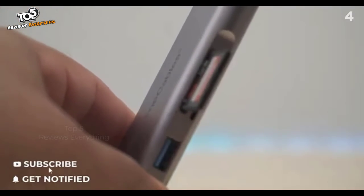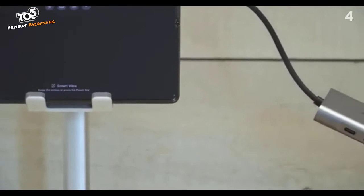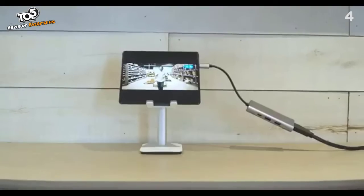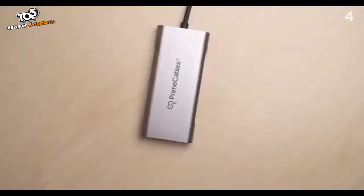This hub also has a Type-C charging port that delivers 100 watts of charging power. In addition, it allows you to output any video and audio signal in 4K resolution through its HDMI output port.